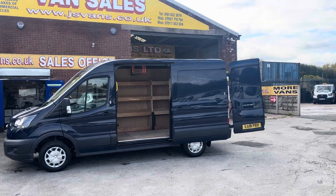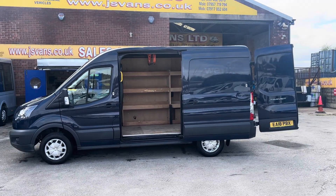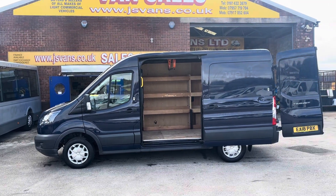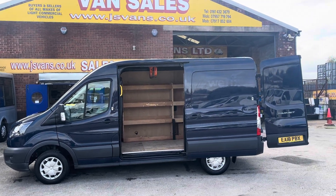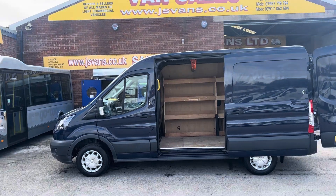All the vans are around about the same condition. They have all got a few marks, little dents and scratches here and there, as you'd expect on a used van. They are ultra low mileage but they have all got a few little marks, bumps, and scratches. This one's got one on the side door here, and a few dents on the top of the roof, which I'll show you as I walk around.